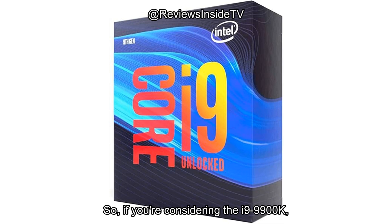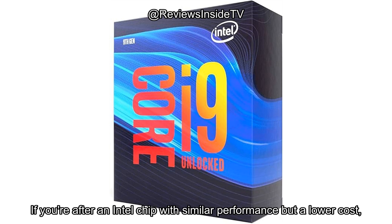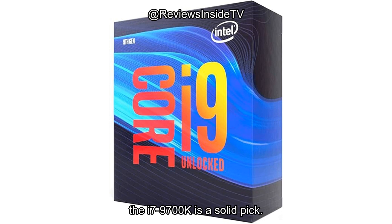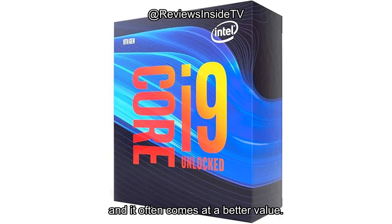So, if you're considering the i9-9900K, there are some affordable alternatives worth exploring. If you're after an Intel chip with similar performance but a lower cost, the i7-9700K is a solid pick. On the AMD side, the Ryzen 7 3700X offers similar multi-threaded performance, and it often comes at a better value.